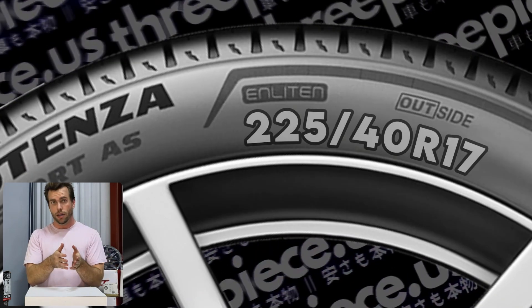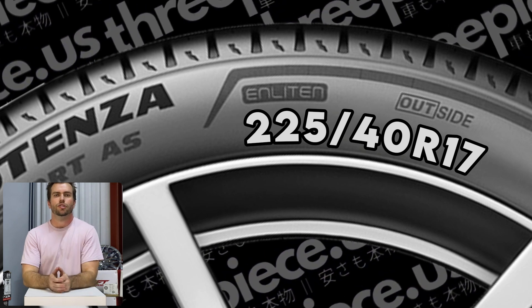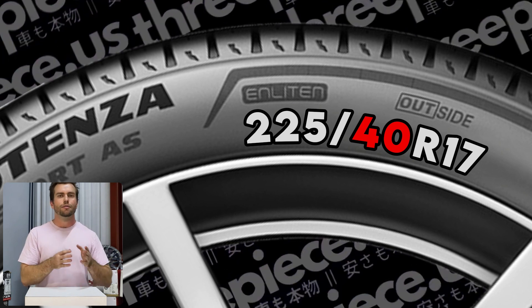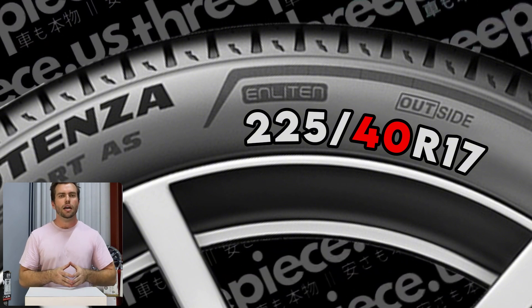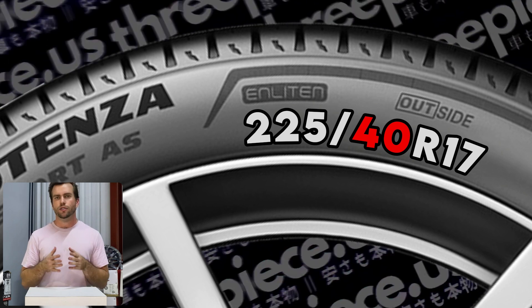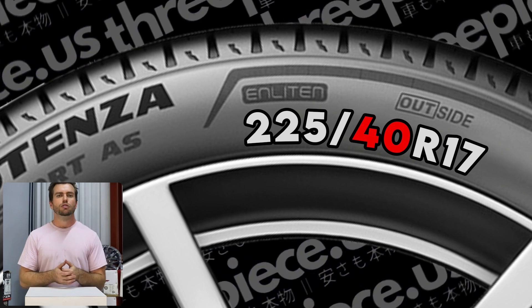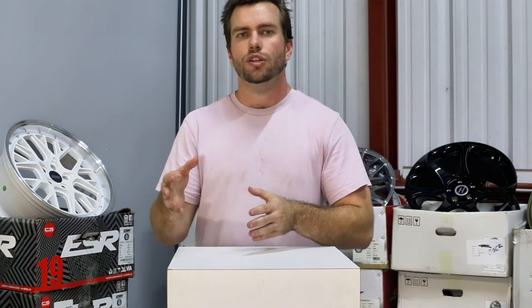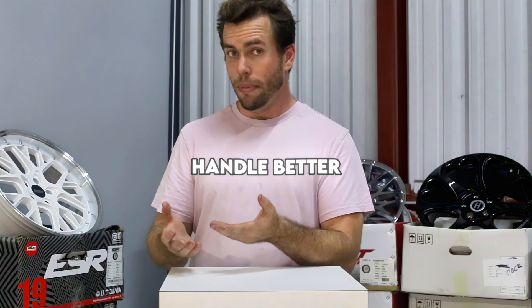Now, aspect ratio — of all the numbers relating to sizing, aspect ratio is definitely the most confusing, even for people who sell tires. This is the two-digit number that follows the tire width, e.g., 255/40R17. This number dictates how tall the sidewall of your tire is. It's not 40 millimeters tall — the reason it causes so much confusion is because this number is a percentage of the width rather than an inch or millimeter measurement. In our example of a 255/40 tire, the sidewall measures 102 millimeters, as 40% of 255 is 102. A 235/40 will have a smaller sidewall than a 255/40, despite the number staying the same.